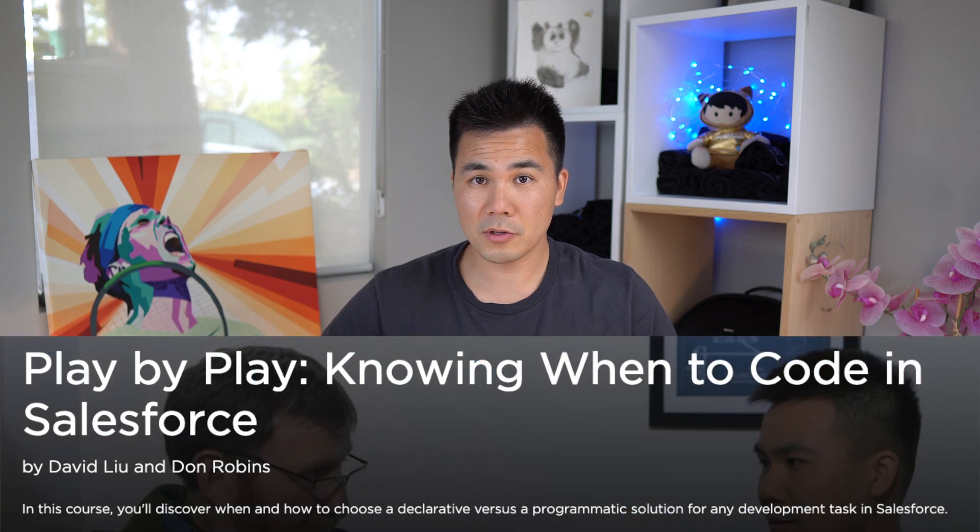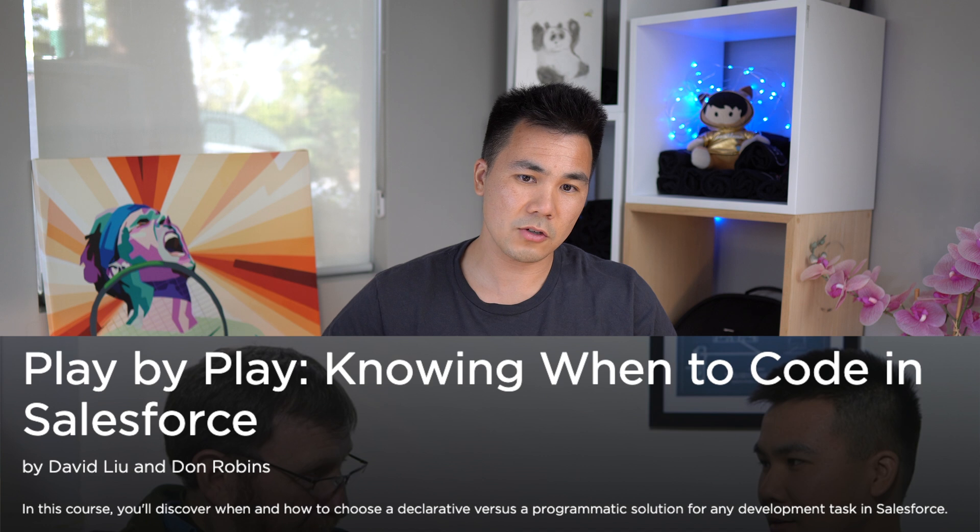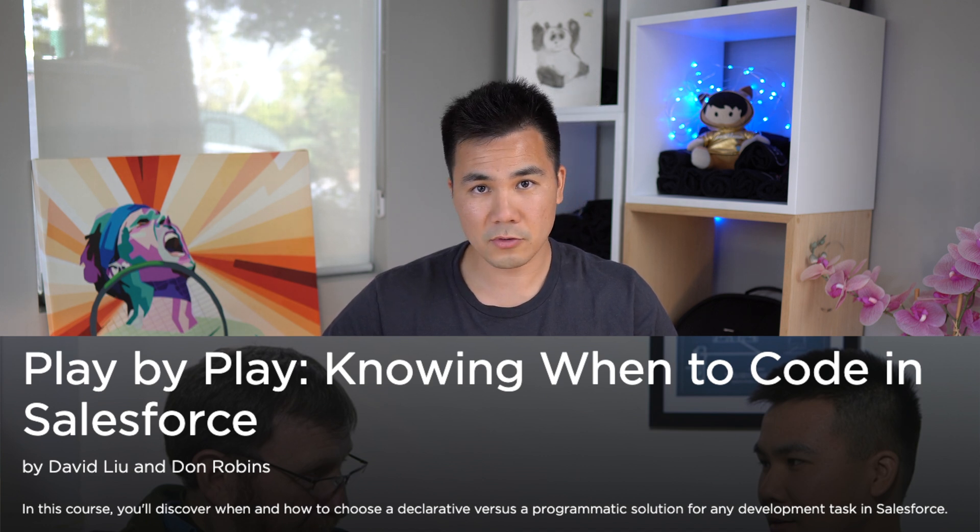I've also got a bonus fourth course that's free as well, called Knowing When to Code. This course teaches you how to decide when to use the various Salesforce automation tools such as Process Builder and even code. Each of these courses are linked in the video description below. Your goal during this free week is simple: you want to learn as much coding as you can, but more importantly, you want to see if coding is something you actually personally enjoy and want to continue pursuing further.